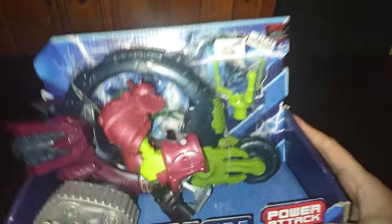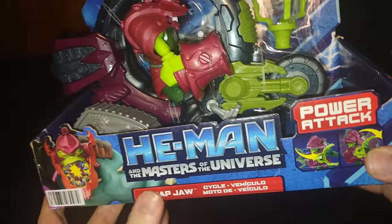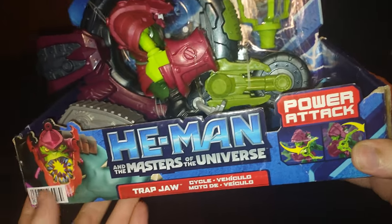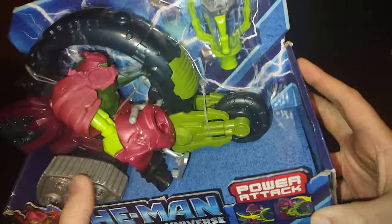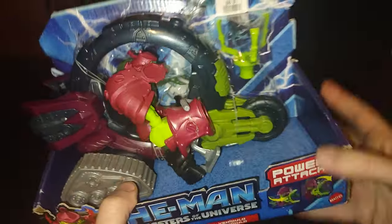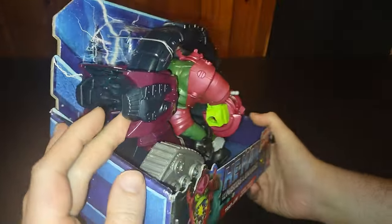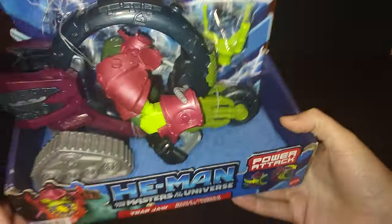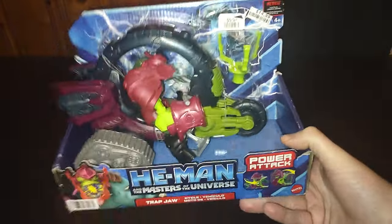Next on the list, we paid almost ten bucks for the He-Man Masters of the Universe Trap Jaw with motorcycle. I am collecting more He-Man, so I'm adding this to my own personal He-Man collection. I love some He-Man figures.